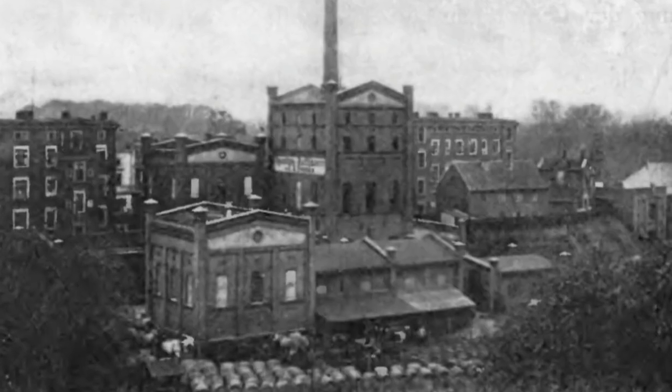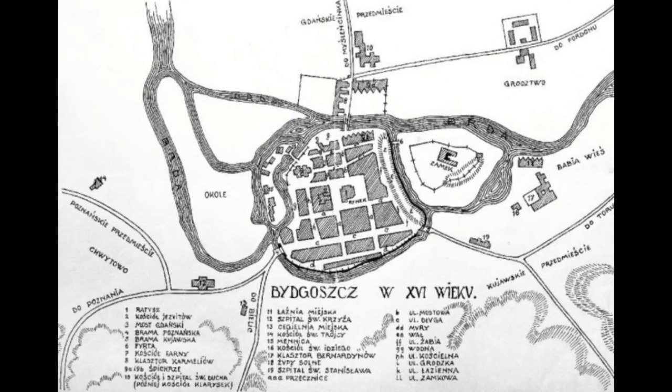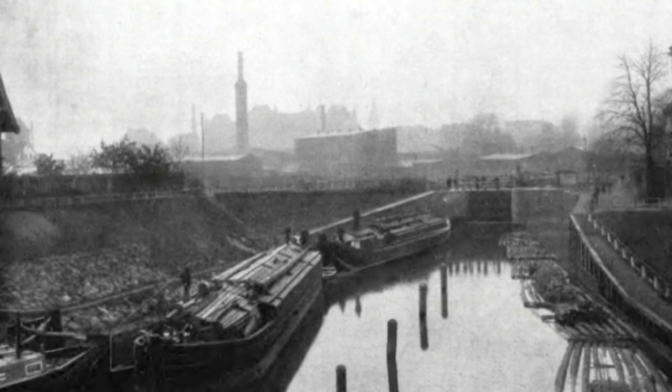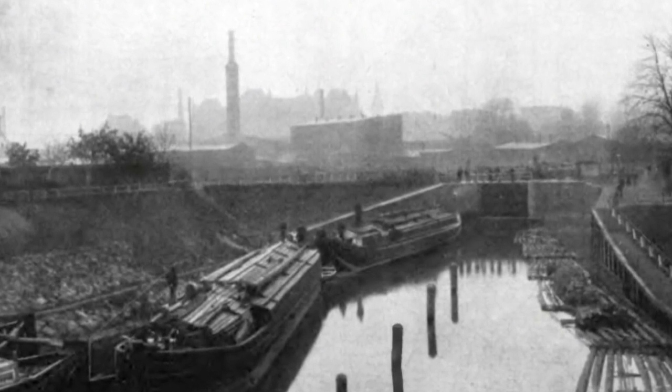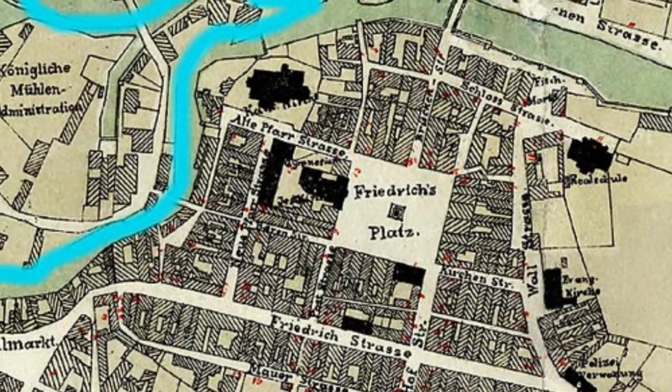From the 18th century, mills and granaries worked on this island surrounded by branches of the Brda River. But over time the area gradually fell into disrepair and turned into a wasteland, literally 300 meters from the market square.